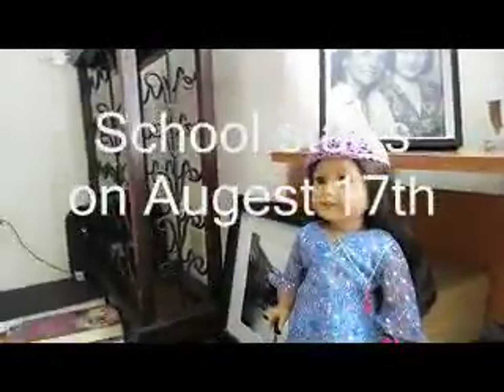Hi everyone, it's Larry or Karen. We got a bunch of new school supplies - this is all of it. I'm going to show you everything I got for my school supplies, and school doesn't start for two weeks for me.